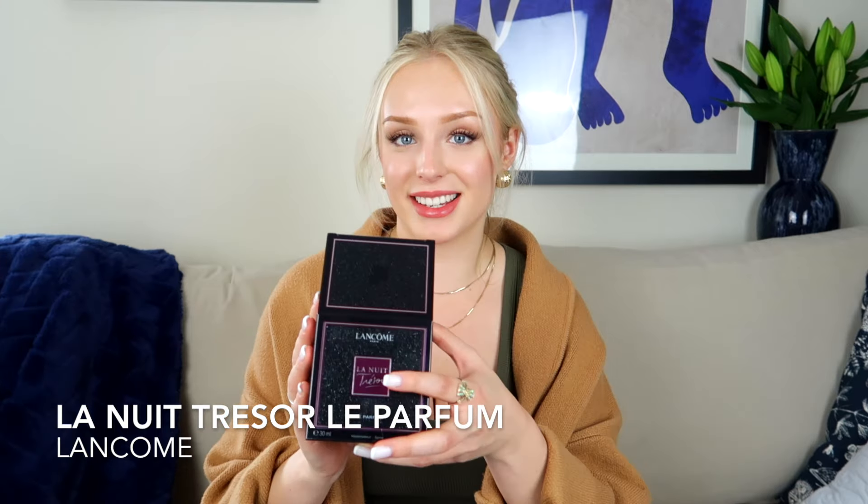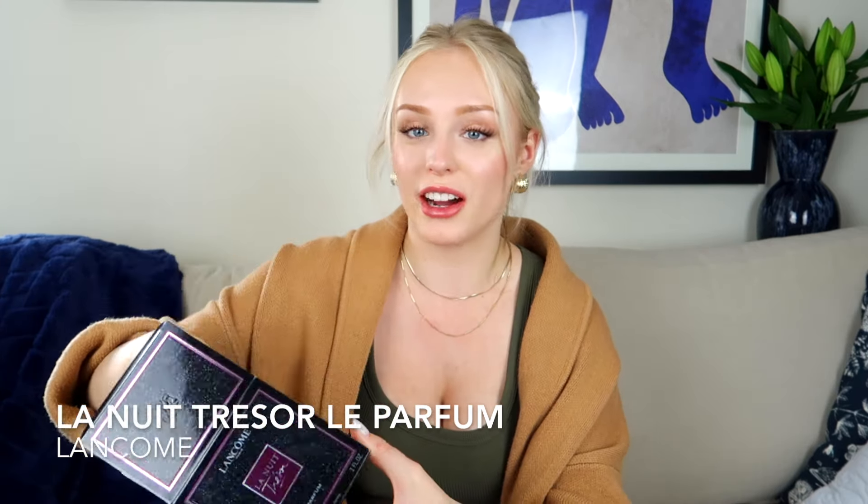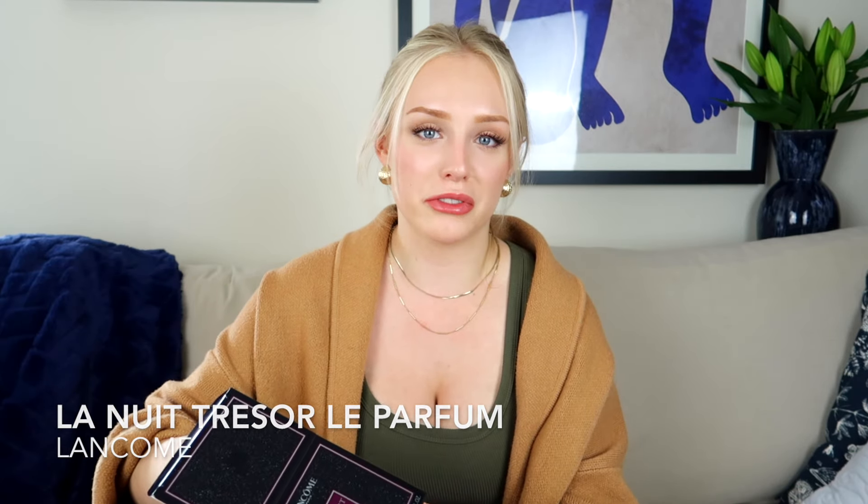The fragrance we're talking about today is La Nuit Trésor Le Parfum from Lancôme. I only went for the 30ml because, while it's a beautiful fragrance, it's not so wearable on an everyday basis — more so for a special occasion — so I didn't need the 50 or 100ml.